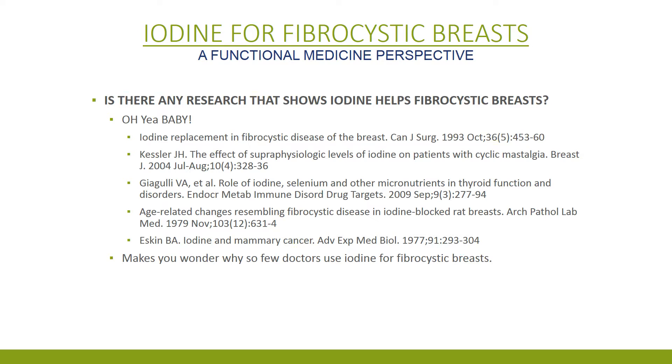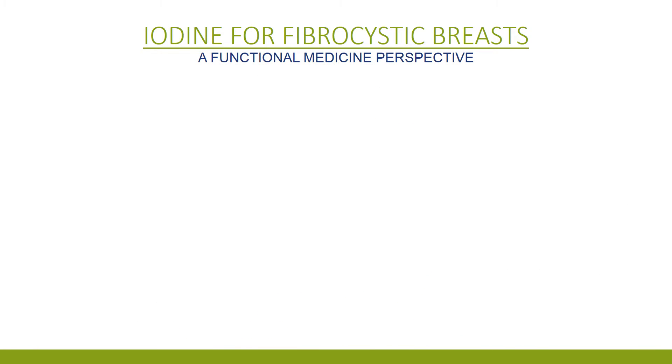Is there any research that shows that iodine helps fibrocystic breasts? There's lots of really good research. Why don't more doctors use iodine for fibrocystic breasts? Ask their drug rep.